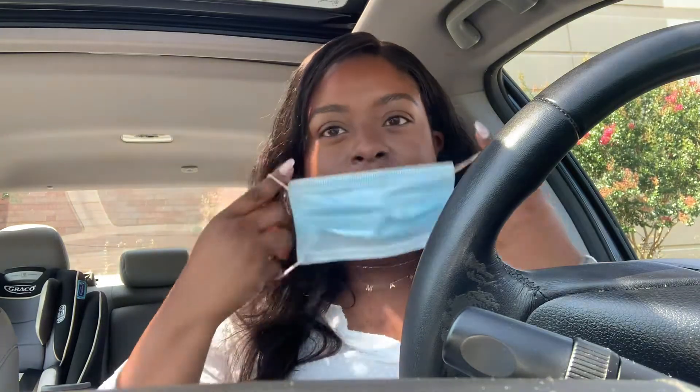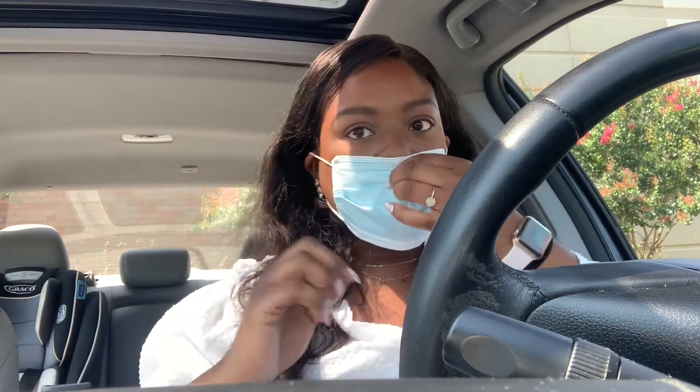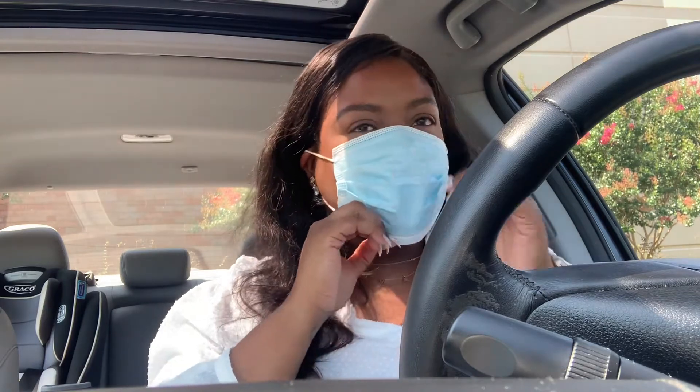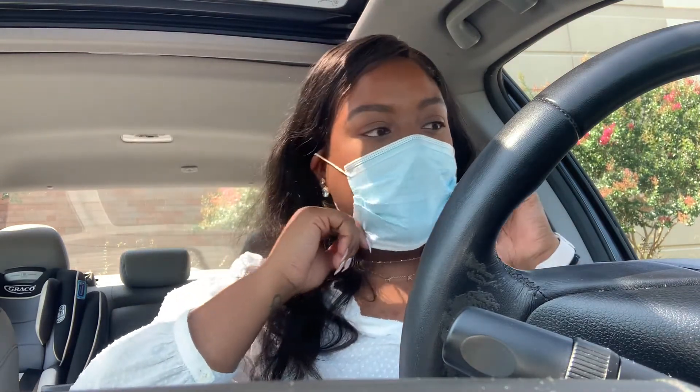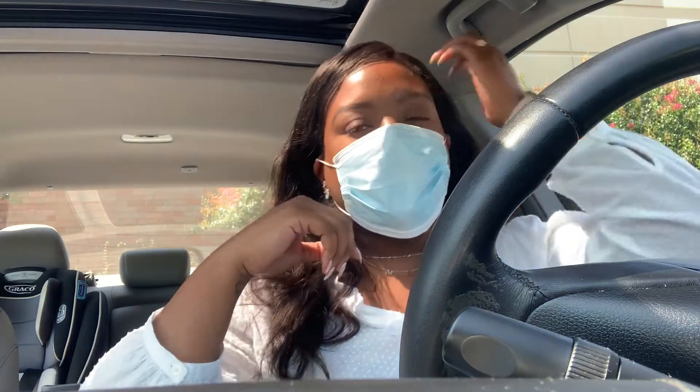First things first, put the mask on, even though I already got my first vaccination. I go for my second one in a few weeks, but I still want to mask up to protect everyone and be healthy and safe.